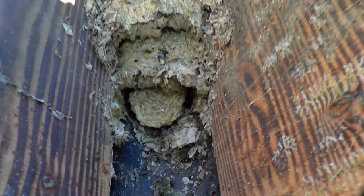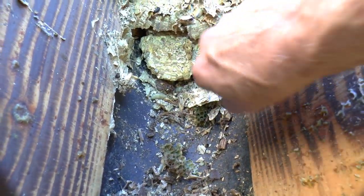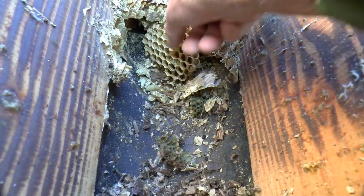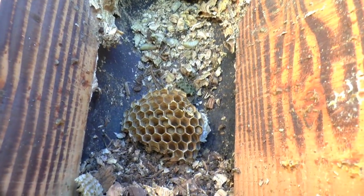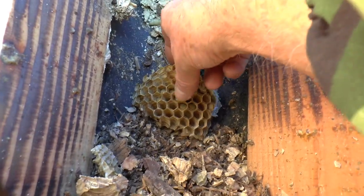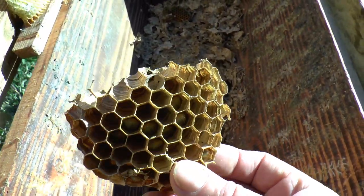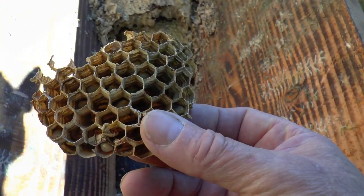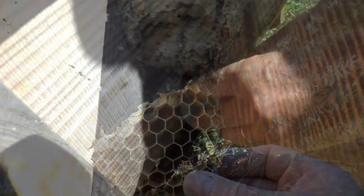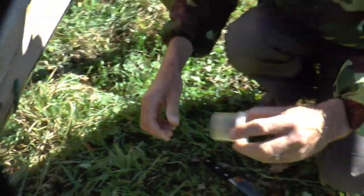Then the rove beetle comes after the fly larvae. There are still a number of larvae in here, but obviously they're not going to be fed, so they're probably dead already — they're not going to last long.